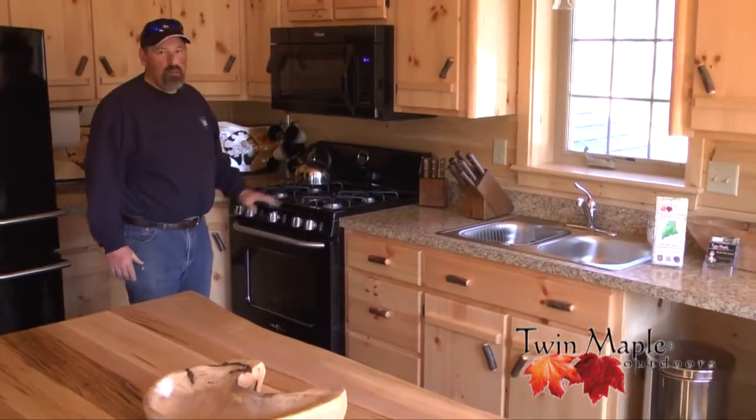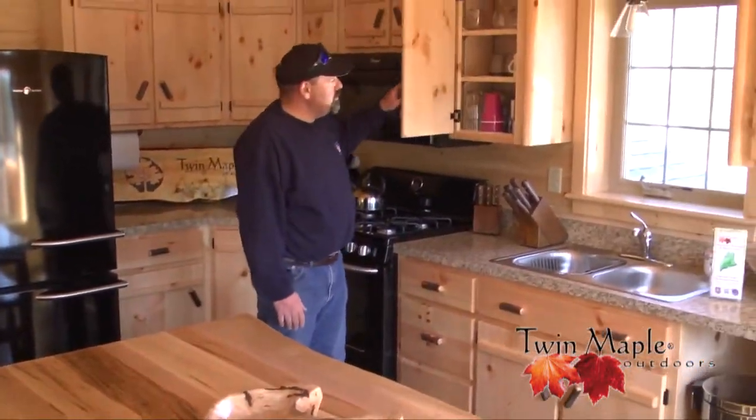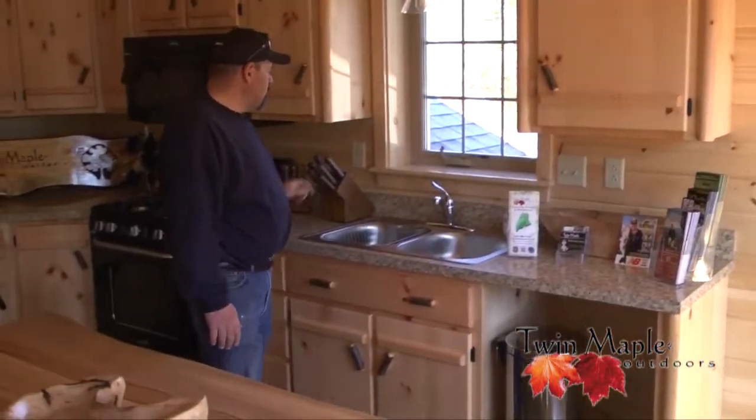This is our kitchen. Here we have gas appliances, microwave, full refrigerator, freezer. We're fully equipped with dishes, and we're fully equipped with our Dexter Russell knives.